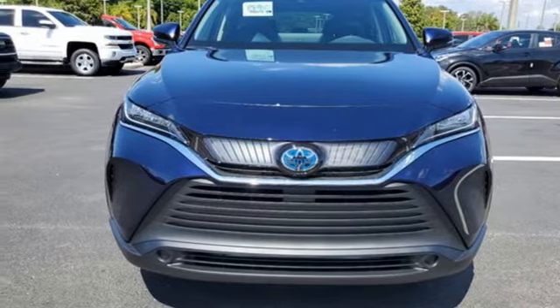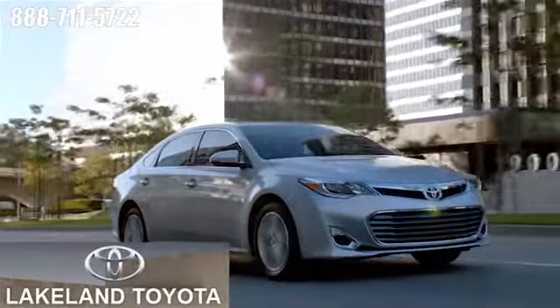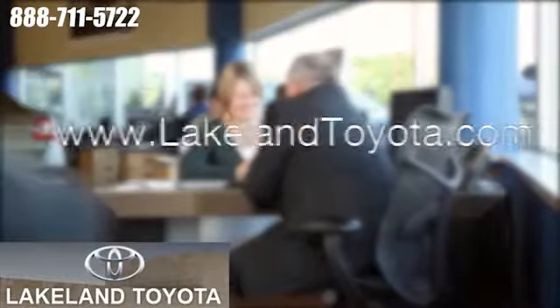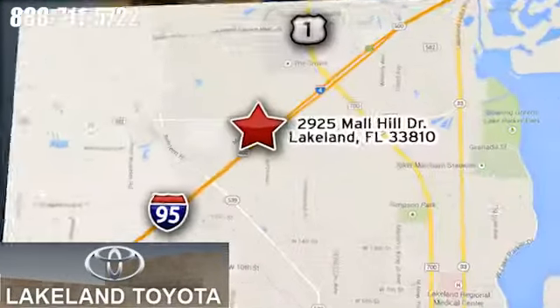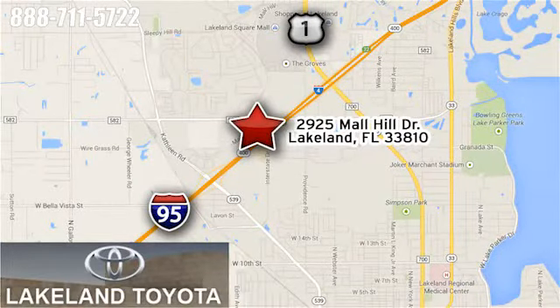Take it for a test drive today. We at Lakeland Toyota know you want a reliable used car. Visit us online anytime at Lakelandtoyota.com. Stop in and see us at 2925 Mall Hill Drive in Lakeland, Florida.